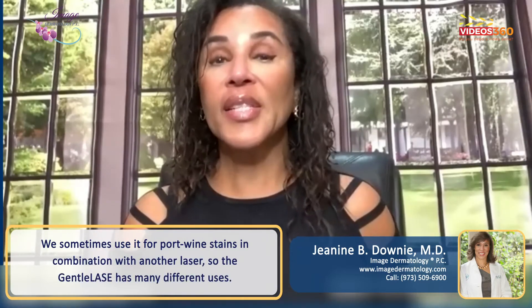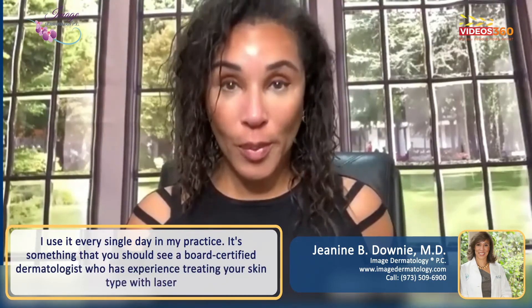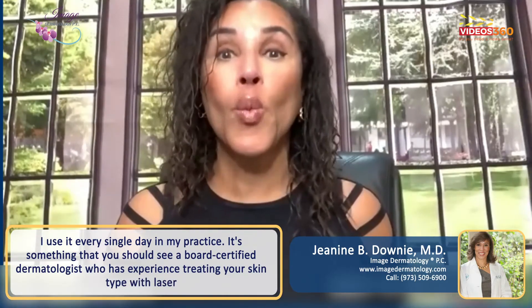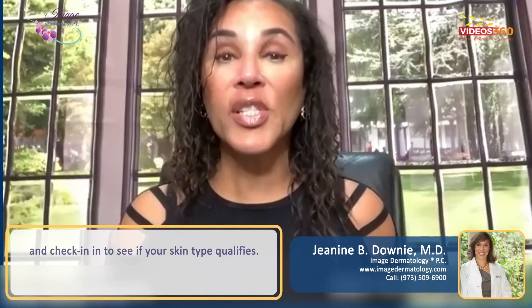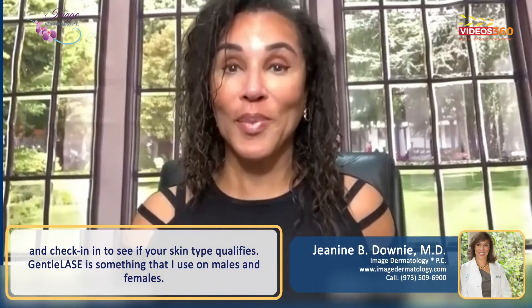The Gentilase has a ton of different uses. I use it every single day in my practice. You should definitely go see a board-certified dermatologist who has experience treating your skin type with laser, and check to see if your skin type qualifies. This is definitely something that I use on both males and females.